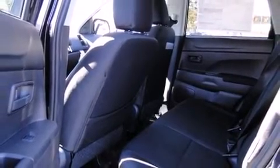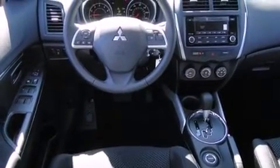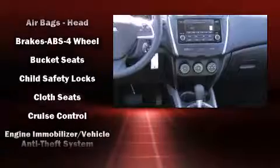Mitsubishi prioritized fit and finish as evidenced by a rear window wiper, one-touch window functionality, a tachometer, a trip computer, an outside temperature display, remote keyless entry, and more.